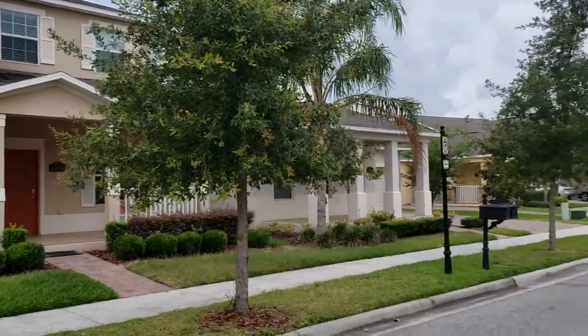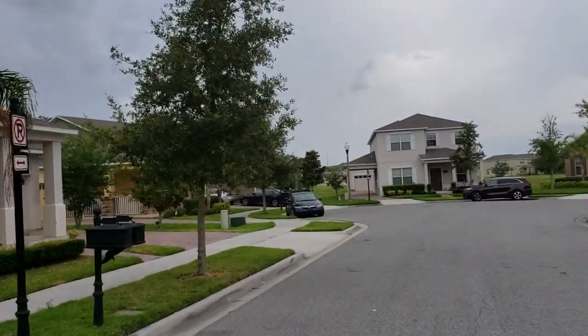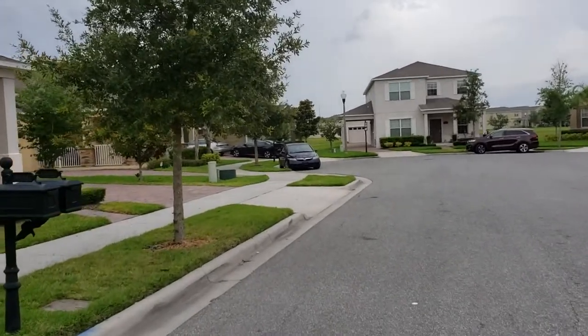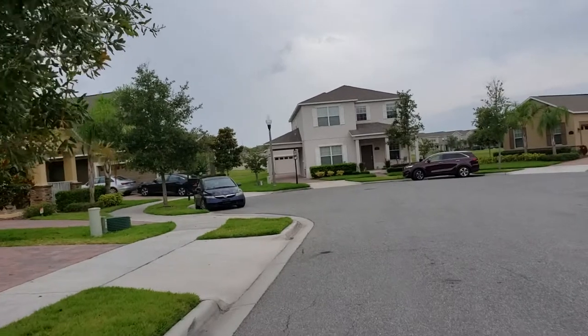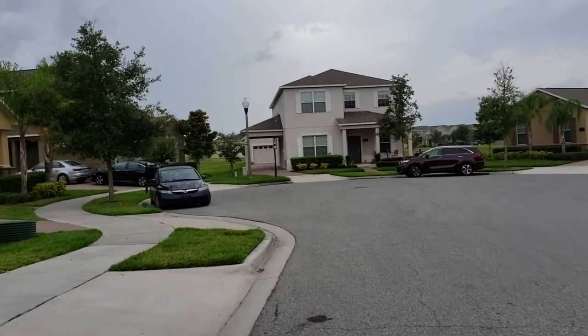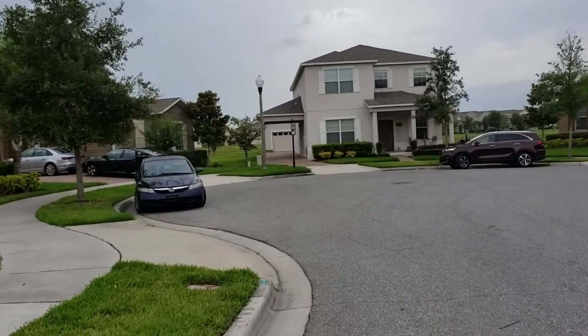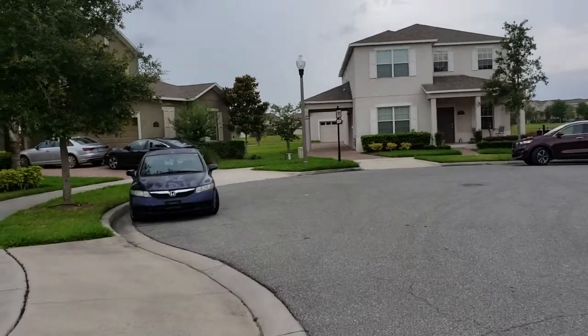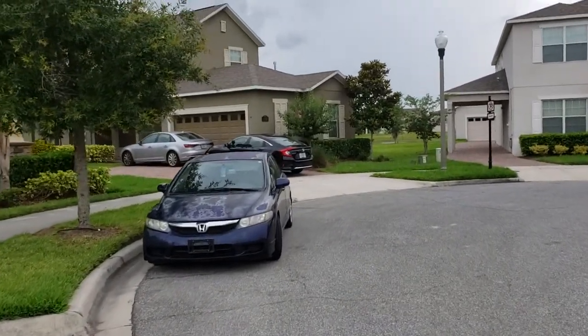A positive note about this too is we are at the end of a cul-de-sac, which gives you a lot of privacy — no through traffic, keeps it even quieter than it already is. There's some nice open field in the back that we're going to take a look at, and it looks like there's a body of water out behind the houses as well.